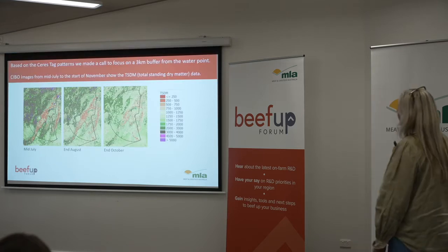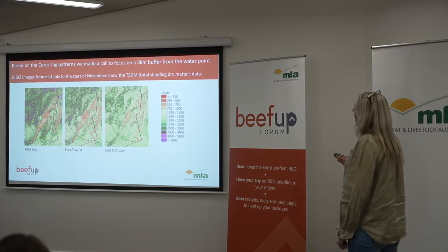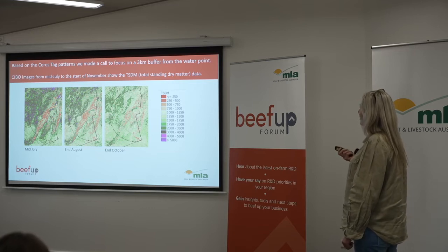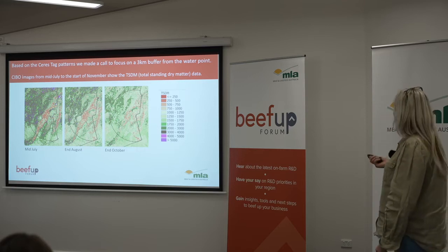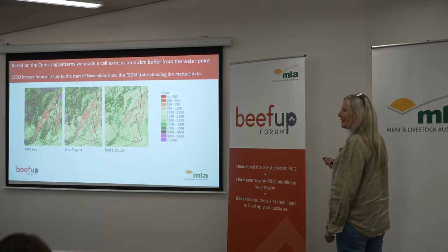Based on the Saristag patterns, we made a call to focus on a three-kilometre buffer from our water point. We used the SIBO Labs imagery from mid-July to the start of November to show the total standing dry matter. Lewis, you talked about purple being heavy before?